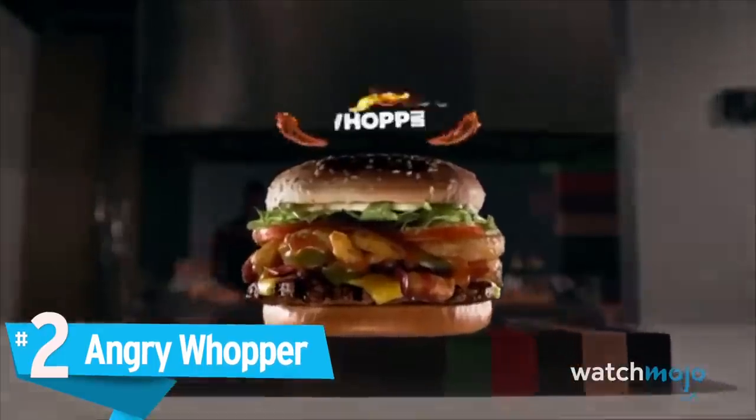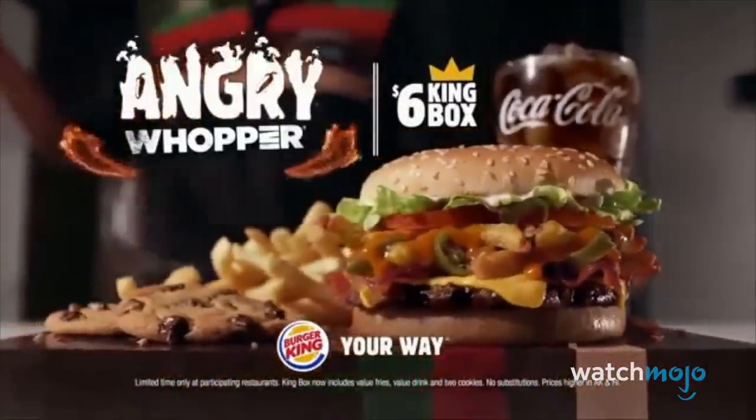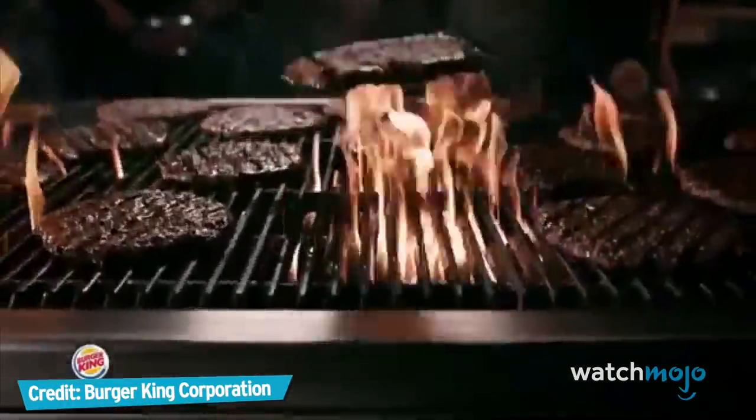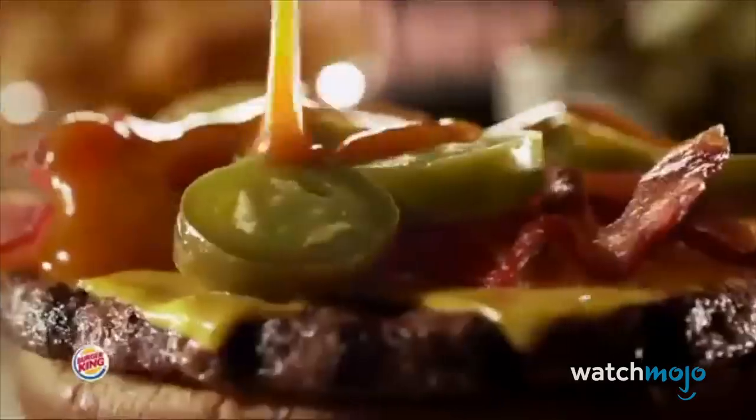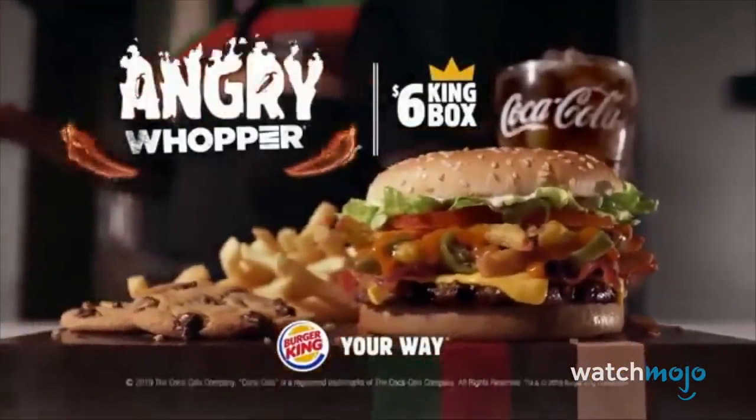Number 2: Angry Whopper. This was yet another spicy variation of a menu staple. The Angry Whopper contained all the traditional Whopper toppings, but added a bun infused with hot sauce, onion petals, jalapeños, and a special spicy sauce. It was only released for a limited time and quickly disappeared from the menu. That is, until the spring of 2019, when it was re-released, without the hot sauce-infused bun.